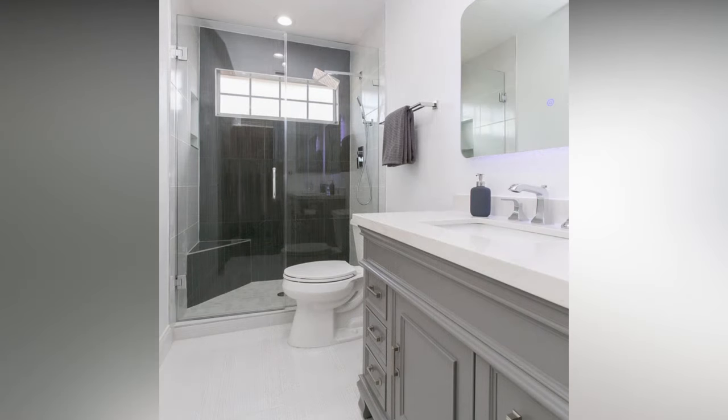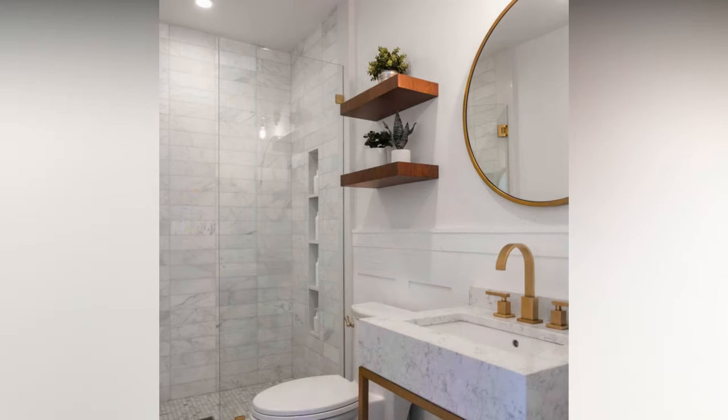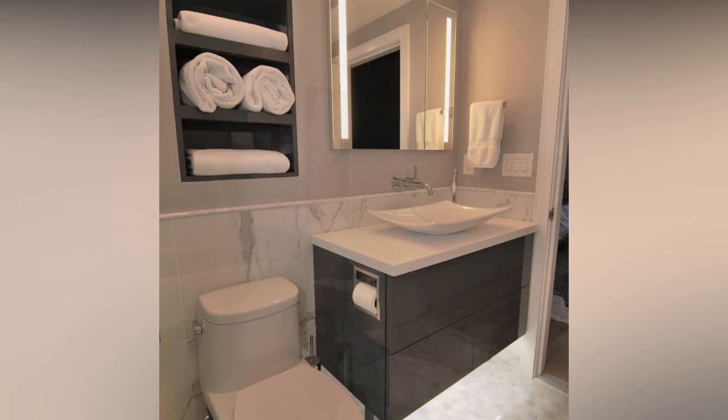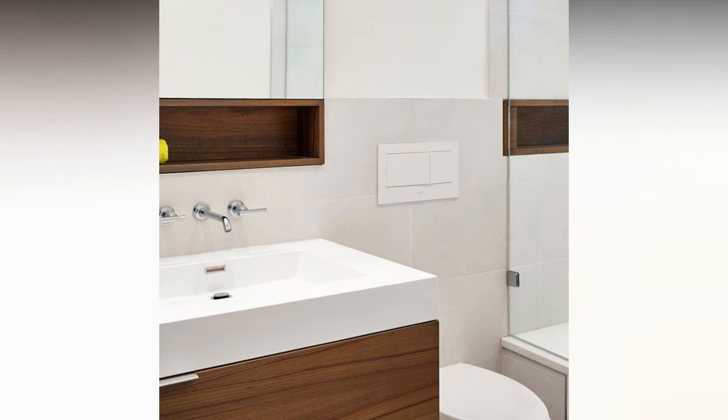The layout of your small bathroom is critical for optimizing space. Choose compact fixtures and fittings tailored for smaller spaces, including narrower sinks, corner toilets, and shallower bathtubs. Create hidden storage with recessed medicine cabinets and niches — these save floor space and help maintain a clean, uncluttered look. If you're not a fan of tubs, consider an open shower design; it eliminates the need for a curtain or door and makes the room feel more open.